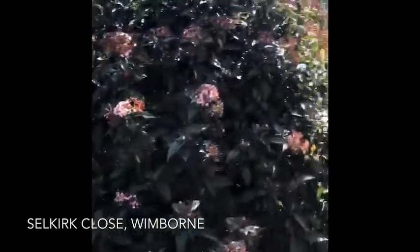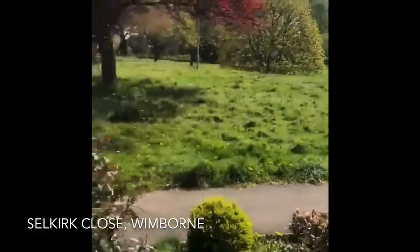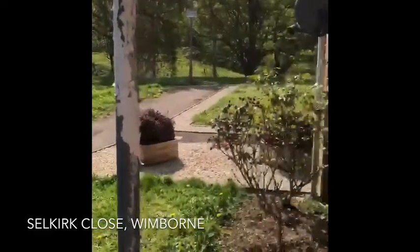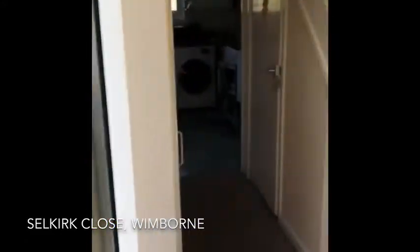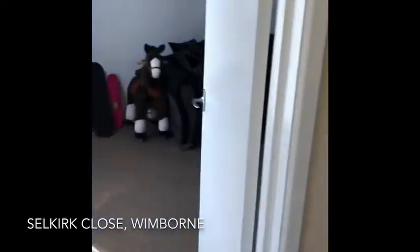Hi guys, it's Terry from Thacker & Revit. As you can see, we have a virtual tour on this property. This is 64 Selkirk Close in Murley — a really popular area to be living, good for school catchments and easy access to get to Poole, Broadstone, and Bournemouth.